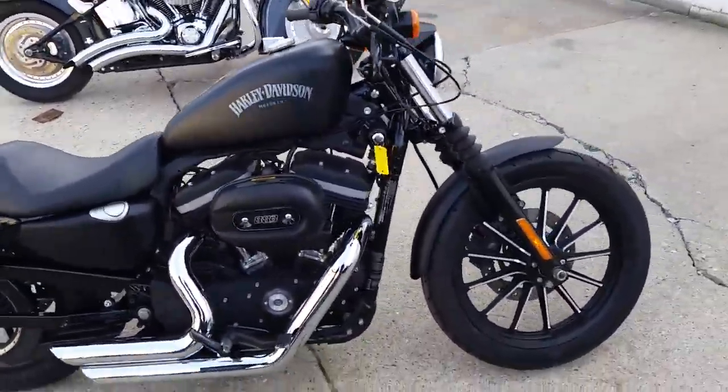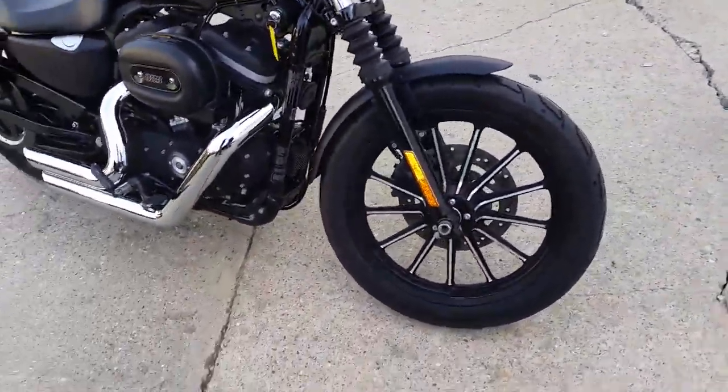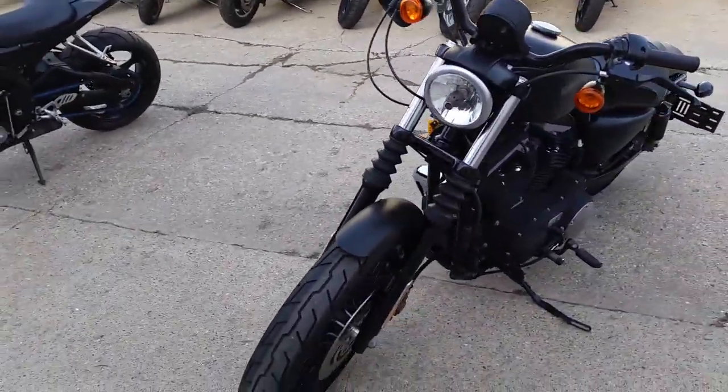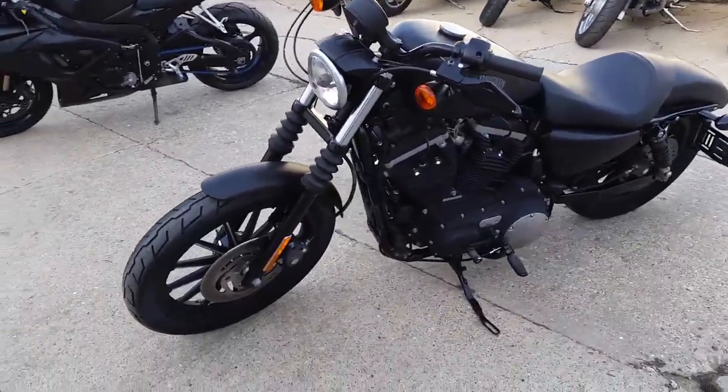Hey, it's Chad and Andrew here at Approval Powersports. It's a used Harley-Davidson headquarters. We've got to have 70, 80 of these things in our showroom. We're moving through them pretty quick. Spring's here, it's time to ride.